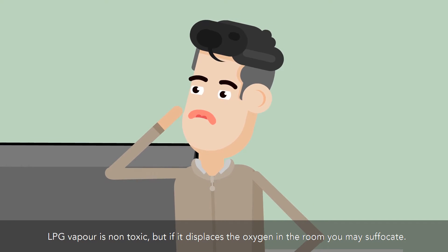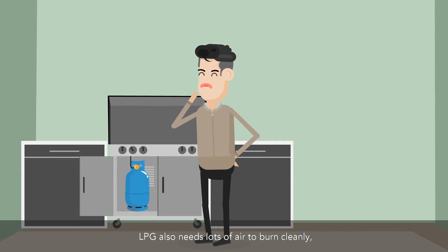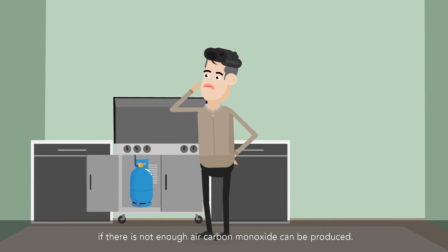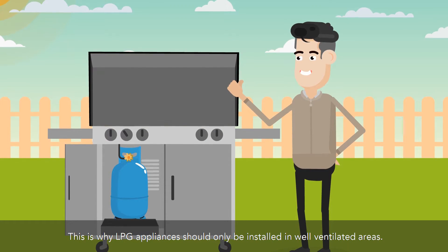LPG vapor is non-toxic, but if it displaces the oxygen in a room, you may suffocate. LPG also needs lots of air to burn cleanly. If there is not enough air, carbon monoxide can be produced. This is why LPG appliances should only be installed in well-ventilated areas.